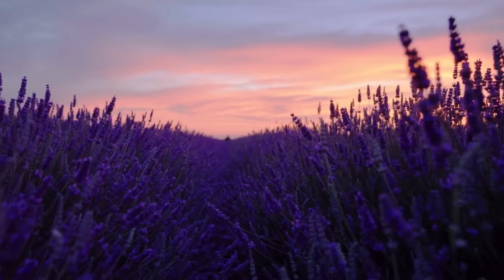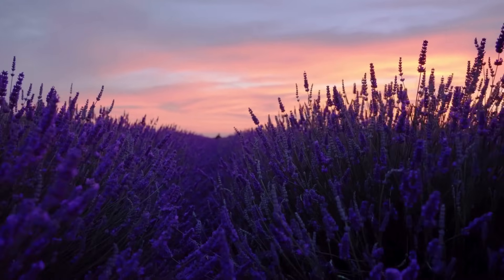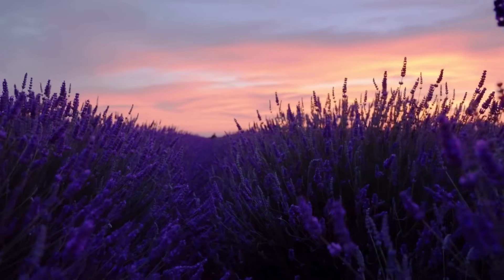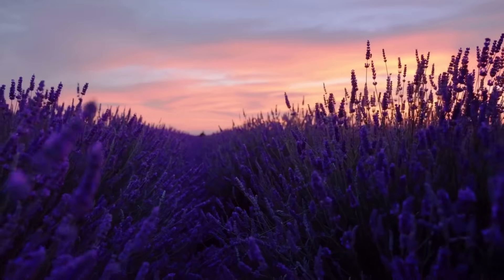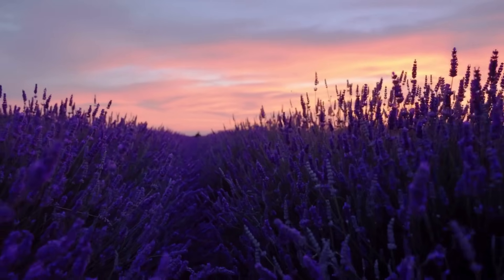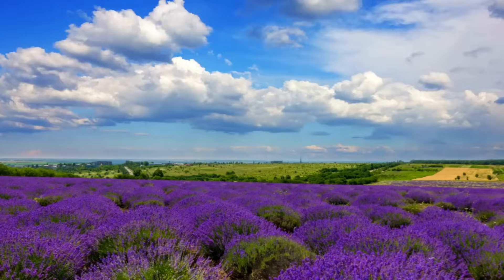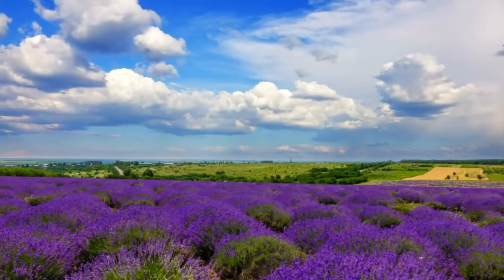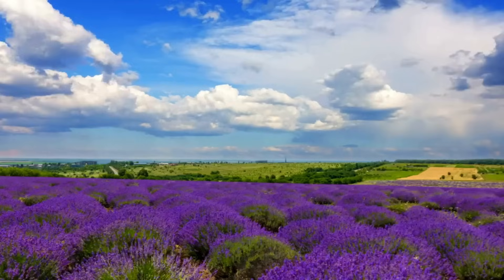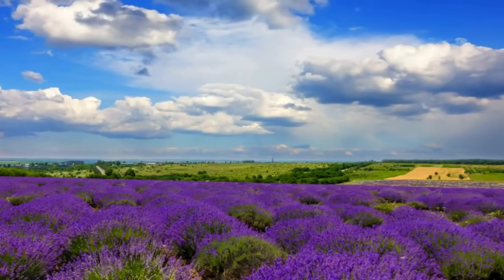Next on our list is the beautiful lavender, which is both a beautiful flower and a fragrant herb. Lavender demands 10 to 12 weeks indoors before gracing your garden with its calming aroma. With its elegant spikes of purple flowers, it adds a touch of serenity to your outdoor haven. There are both annual and perennial types of lavender depending on your zone, so you may want to consider getting a perennial version that will come back year to year.